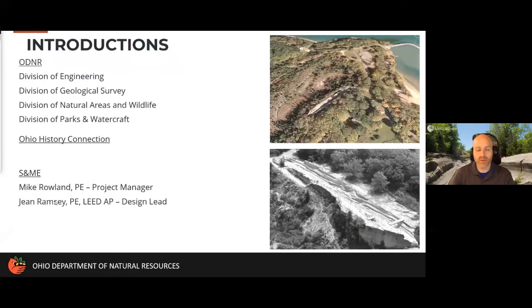As you may be aware, the Kelleys Island Glacial Grooves are actually owned by the Ohio History Connection, but fall within Kelleys Island State Park. There's a long-term arrangement between the Ohio History Connection and ODNR where ODNR provides maintenance and helps with the daily operations of the site, and so we've been working very closely with the History Connection in partnership on all of the projects we're going to be talking about today.